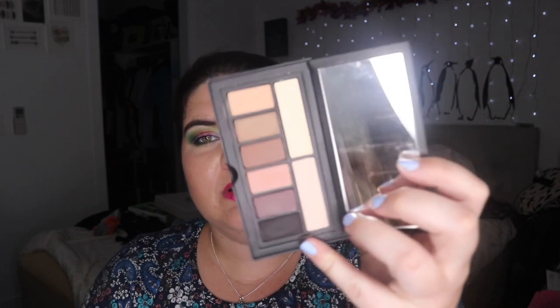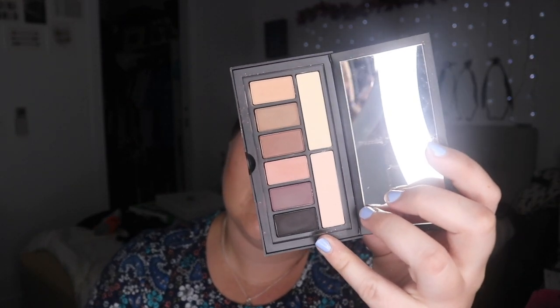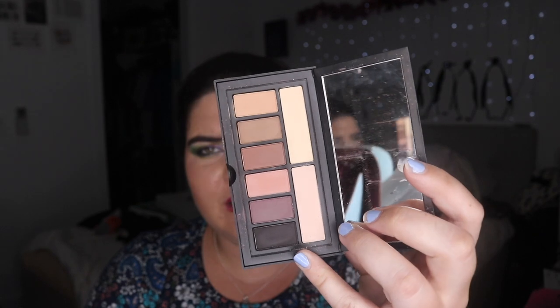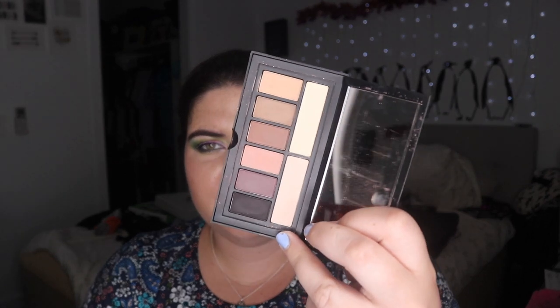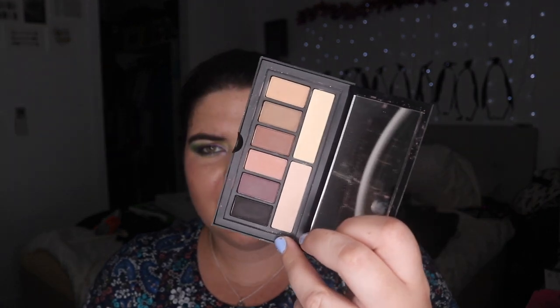This one I'm getting rid of: the Smashbox All Mattes. I don't like this palette at all and I wish I had some other colors in it. I never reach into it because I have all these colors in every other palette I've ever owned. I bought it because when I went to Mecca I said 'oh I really need more mattes because I have so many shimmers,' so I tried it — and then I realized I just don't like it.